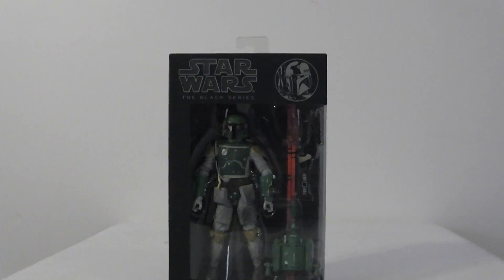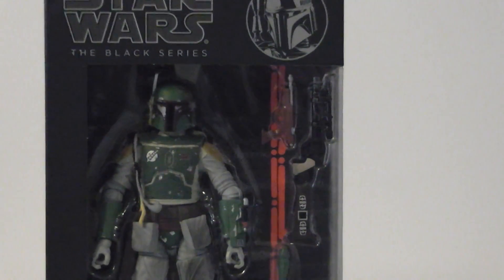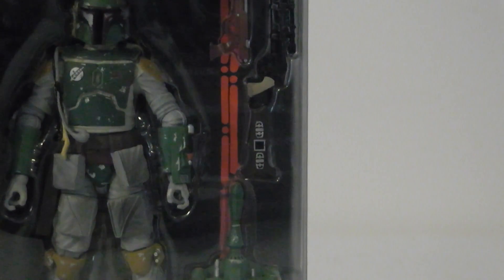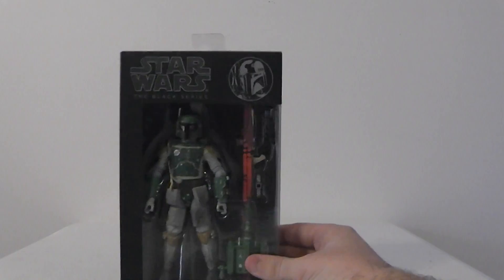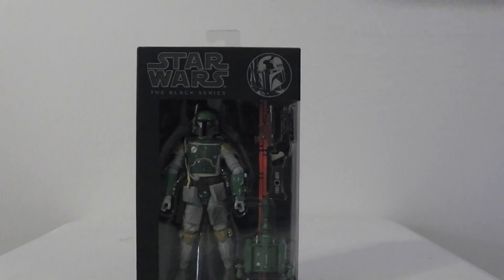Now we'll move on to number 5. A lot of people might not agree with my top five, but I did my best. We'll start with the Boba Fett figure. A great figure — there's not much you can say about this one. The paint applications are amazing. He comes with a lot of accessories: his jetpack and two different guns — one's like a sniper rifle thing. The paint is great. He's number six in the series. Has a picture up there.